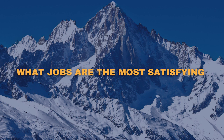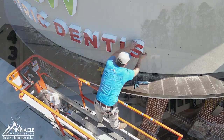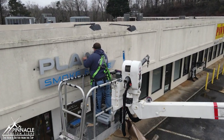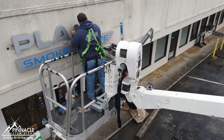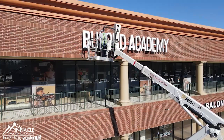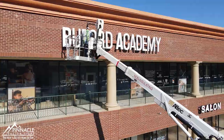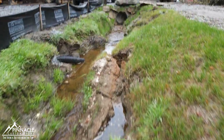I prefer larger signs simply because there's a lot more to it. Probably any flush mount channel letters, anything that's backlit and frontlit — to me, that's just where the industry's going. That's the new thing, and it's a challenge.